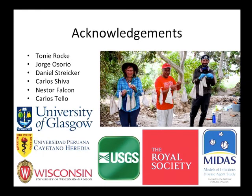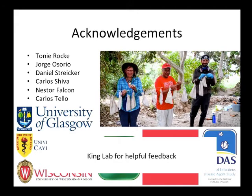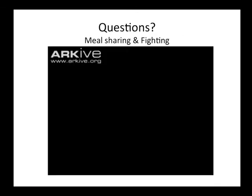I'd like to thank my collaborators: Tony and Jorge at USGS and University of Wisconsin, who pressed pharmaceutical companies to develop this vaccine and are authors of the paper that just came out Tuesday. Daniel is the PI on this grant. Carlos and Nestor lead the biology department at Cayetano Heredia University in Peru, and Carlos Teo is in charge of all the field team. I'd also like to thank the King Lab for feedback on a preliminary talk a couple of weeks ago. With that, I'll take questions.